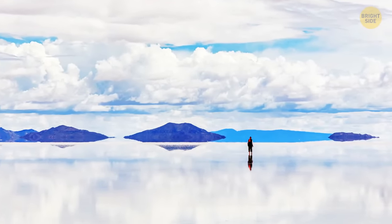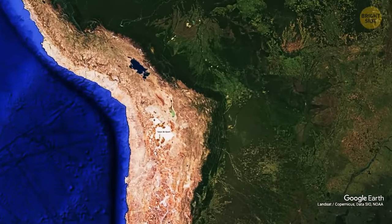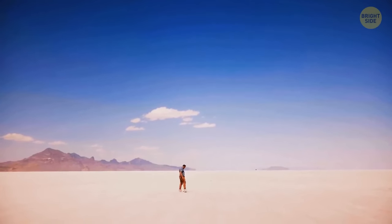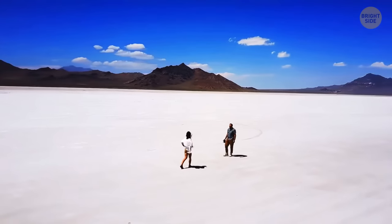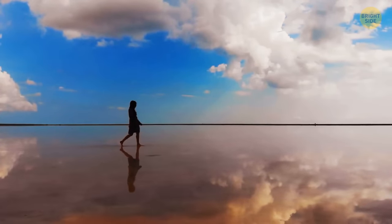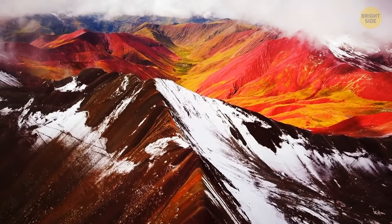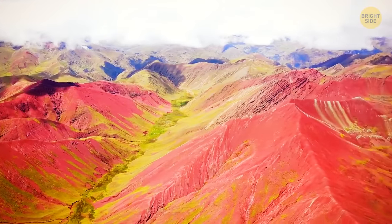Salar de Uyuni feels like you're standing on top of a large mirror, but it's actually a salt flat of more than 4,000 square miles, located in Bolivia. This natural mirror is a remnant of prehistoric lakes that evaporated long ago, and it contains around 10 billion tons of salt. If you get there at the right time, nearby lakes overflow with a small layer of water, acting as a mirror of the sky. You can also find a real rainbow mountain in Peru — scientists still can't explain the colorful peak, but seeing the blue, red, green, yellow, and pink colors in nature is something to remember.